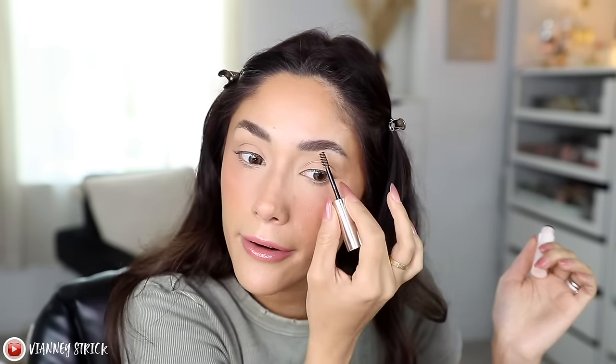I'm quickly going to add some Rare Beauty Brow Gel just to tame everything in place. I know it's not drugstore — I apologize. I don't know what is going on with me today, but I'm here.